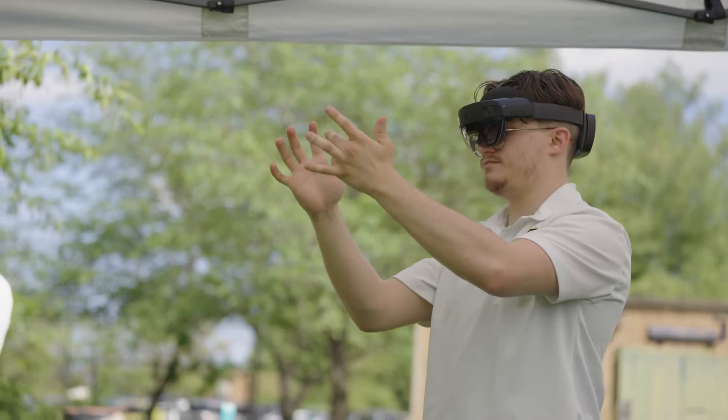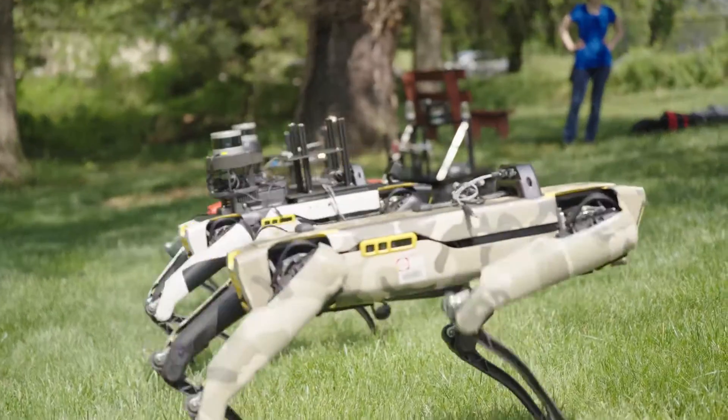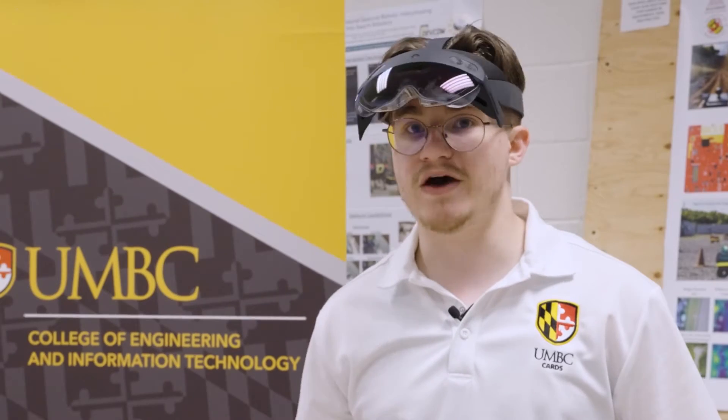We're lucky enough to have not one, not two, but three robots — which I don't see anywhere else — and that's allowed us to work toward goals like swarm robotics. Without those resources, we wouldn't be able to explore these types of questions.